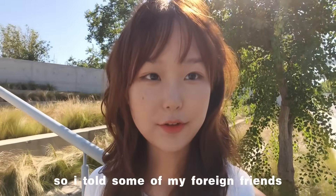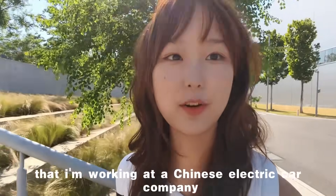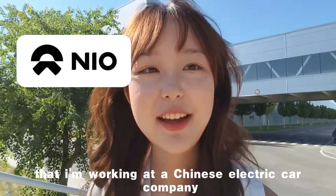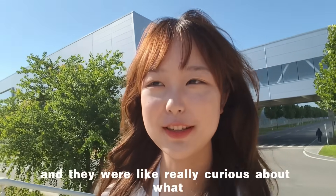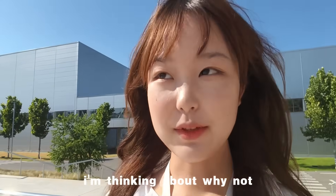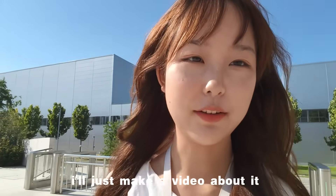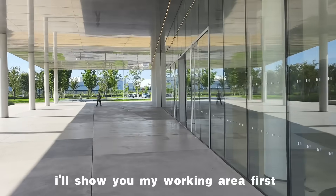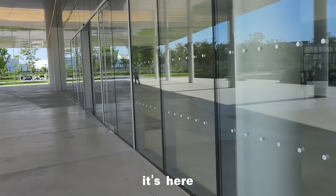Hey guys, so I told some of my foreign friends that I'm working at a Chinese electric car company and they were really curious about what I'm doing. So here we are — I thought, why not make a video about it? Here we go, I'll show you my working area first.